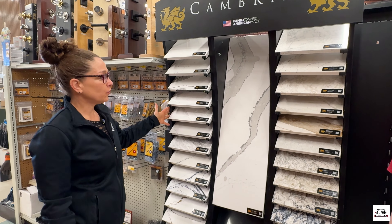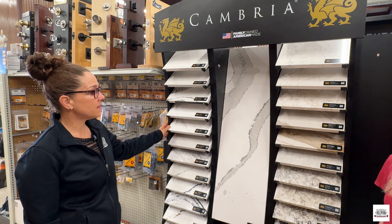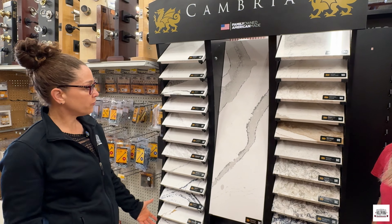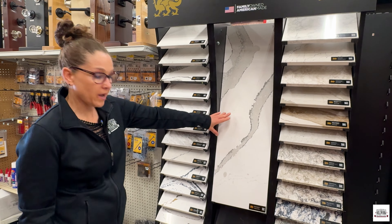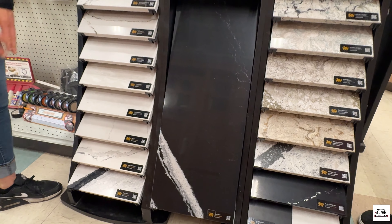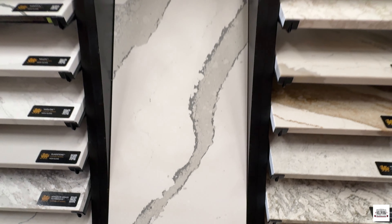This is Cambria, and we like Cambria. They're a U.S.-made, family-owned business and they offer a lot of quartz that looks like granite. They have a lot of depth and movement, so we've featured some of our favorites here — the Britannica, and down here is the Merce, which is a darker finish, along with some other favorites that we like.